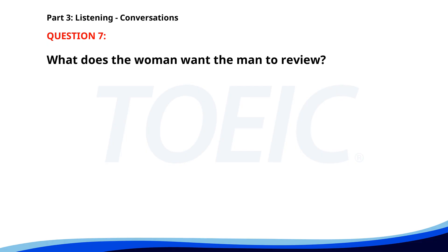Number seven. Could you review my presentation slides for tomorrow's meeting? Absolutely, I'll go over them now and give you feedback. Great, I appreciate it. What does the woman want the man to review? A. Emails. B. Documents. C. Presentation slides. The correct answer is C: Presentation slides.